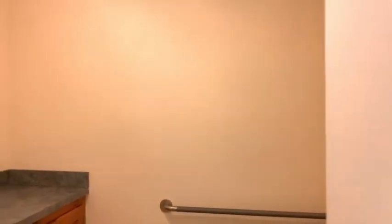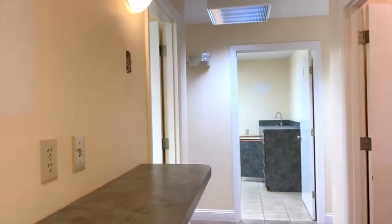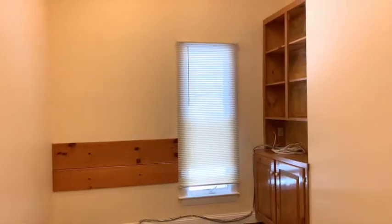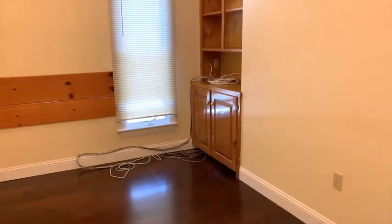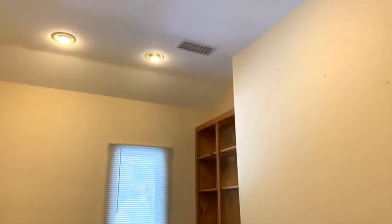Back out here, this is one of the two main hallways. There's a little place for doctors to write, and we're going to go into the doctor's private office. It's got hardwood floors and higher ceilings than the rest of the space.